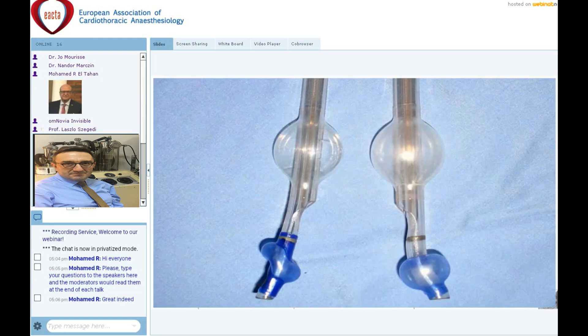The normal definition of the double lumen tube is based on the side of the bronchial lumen. If we place the bronchial lumen into the left main bronchus, this is the left double lumen tube. For the right lung, we have a right double lumen tube with a different cuff shape, featuring a lateral eye for the right upper lobe in the bronchial lumen.